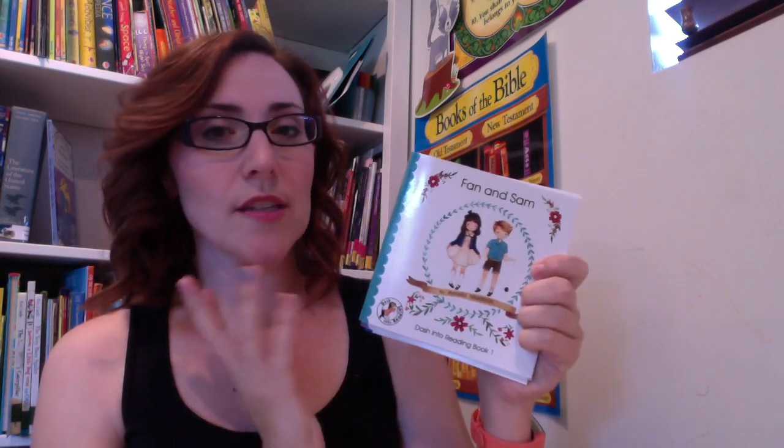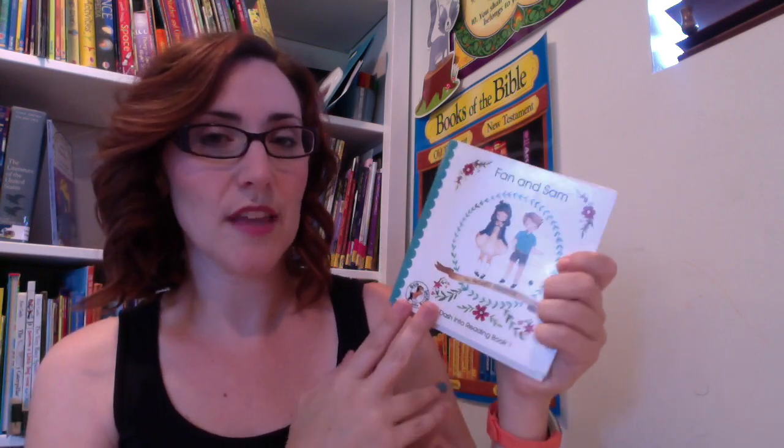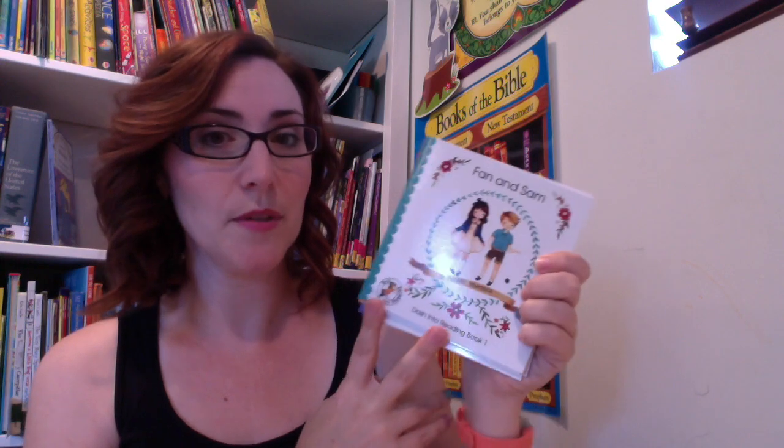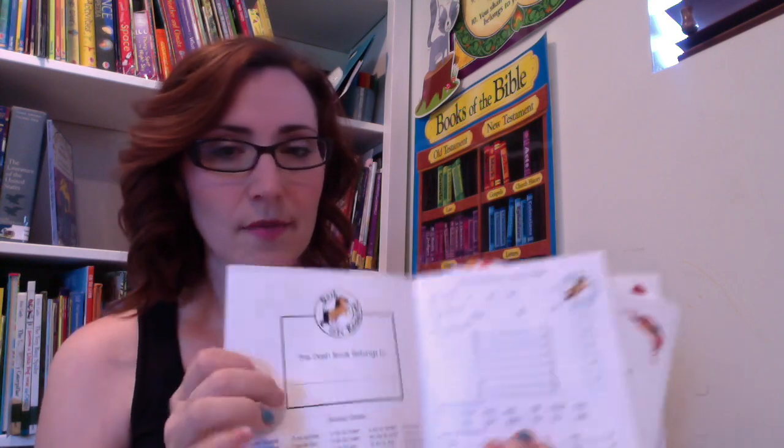My daughter loves the pictures and the things that go with the Dash into Reading books. We haven't bought any of the paper dolls or the activities yet, but I have a feeling I will be doing that so when I'm working with my other children, she can be playing with these — they go along with the stories she's reading. She's really attracted to the pictures and the stories and they have been really good. They could be a curriculum all on their own. So that's what we're doing for reading.